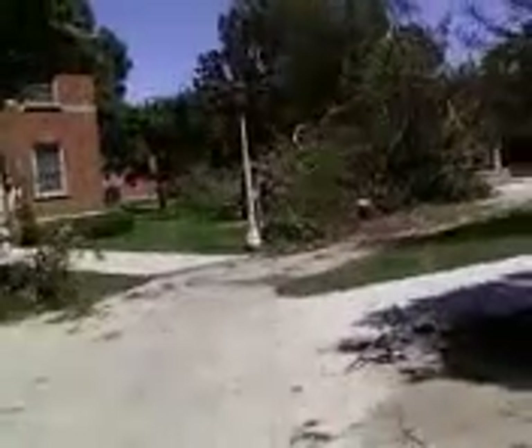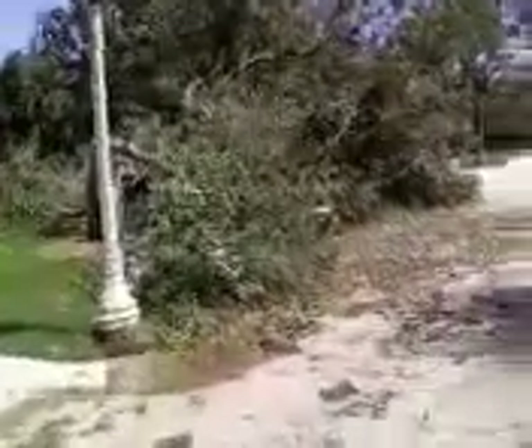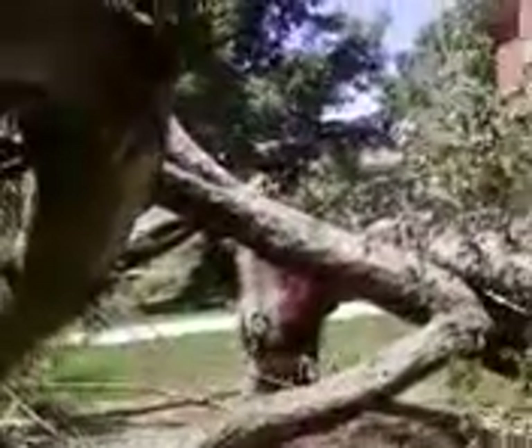There's a bench and stuff under that tree — I'll show you. There's a crab apple tree and a little patio area with a bench. The tree should be standing right there, but it's gone. It's really pretty sad.